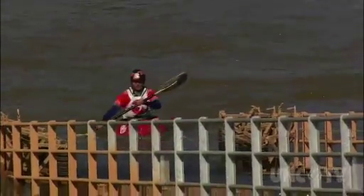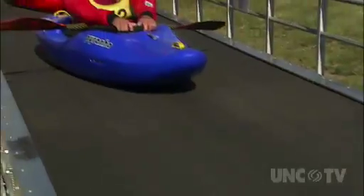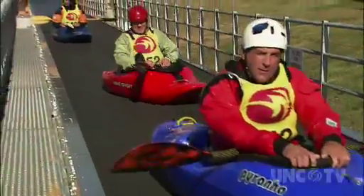And when you get to the bottom of your run, doing it all over again is as easy as sitting tight and letting a conveyor belt take you back to the upper pond.